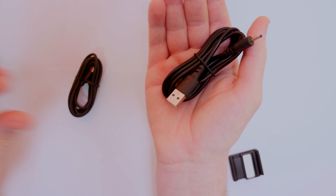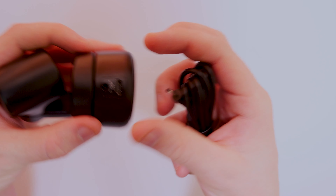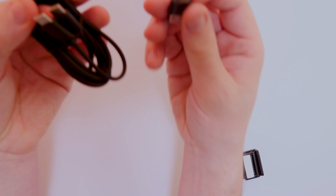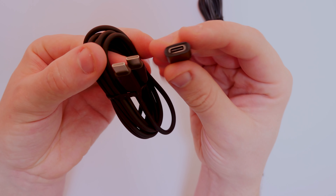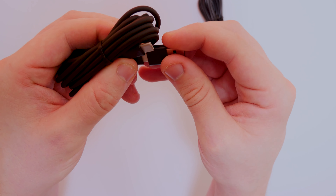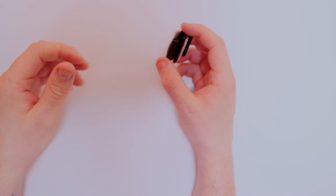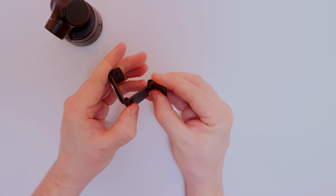First of all we have a USB to DC 5V connector, which is your power supply for the rear of the camera. We also have a dual USB Type-C cable, and they include a USB to USB Type-C converter as well. So if you don't have USB Type-C on an older PC or laptop, you can still use a standard USB connection — which is really nice, since a lot of people still don't have USB Type-C on their motherboards.